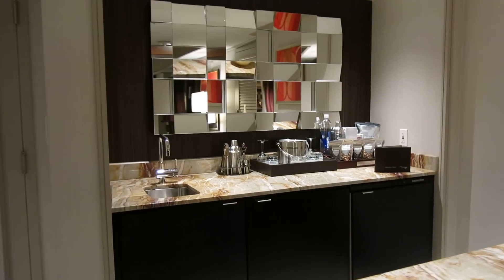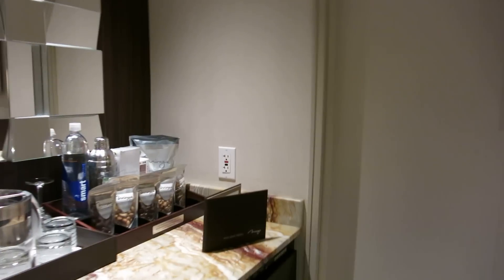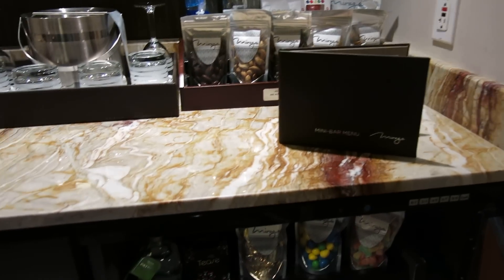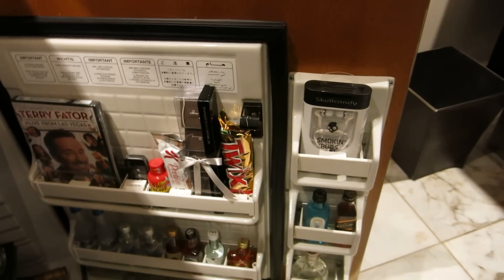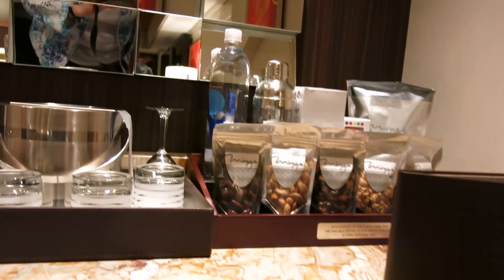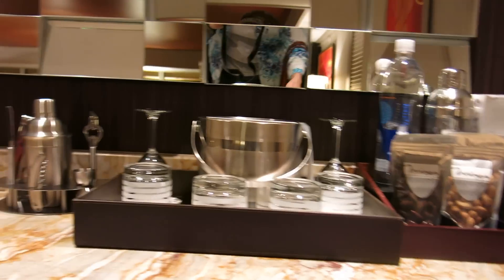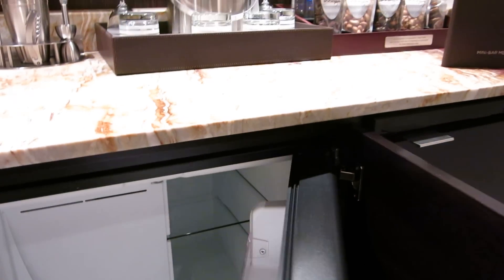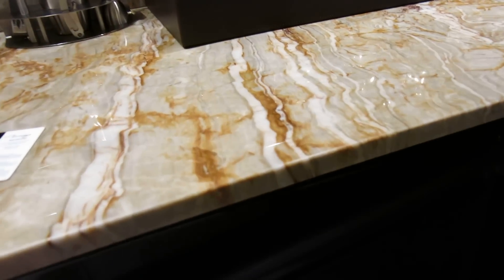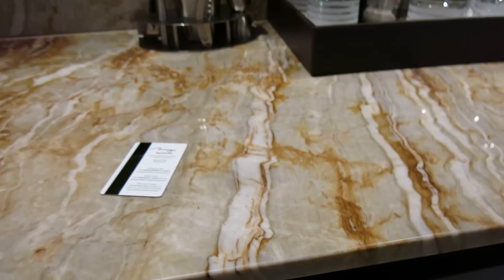In addition to the refrigerator that has the snacks — if you want to see what kind of items are in here — it has another refrigerator so you can put your own drinks in. I put some water in last night and it did keep it cold. It's not like some of those refrigerators that just feel like they're warm.